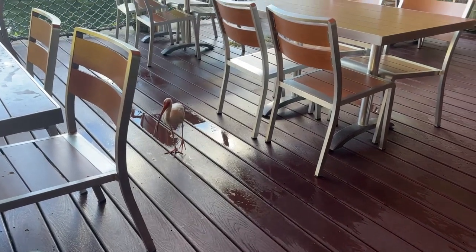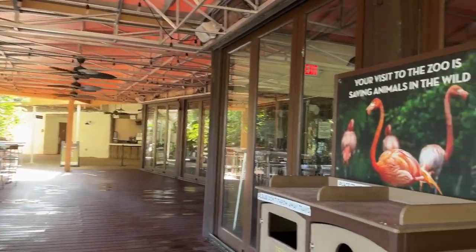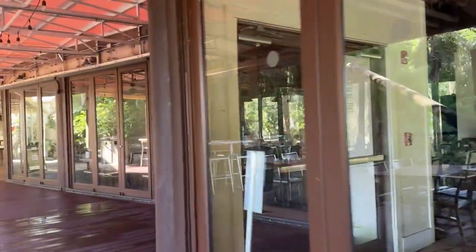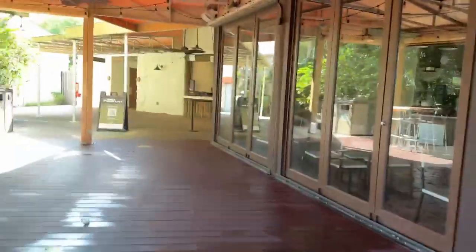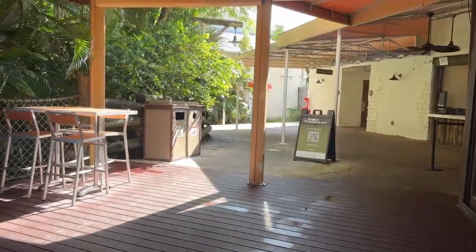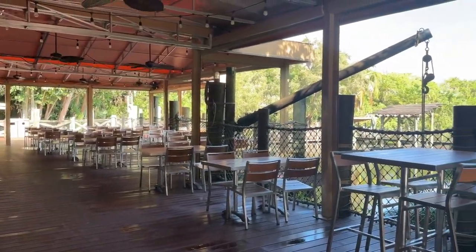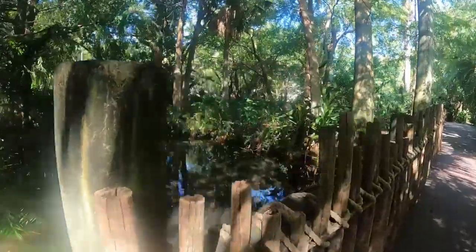Here is the restaurant, bathrooms, a little cafe, and a little indoor eating area. It doesn't look like it's quite open yet, but it looks very cute. I hope there's a mobile order option. There's a cute little walking path here too. I thought they said the turtles were over here.